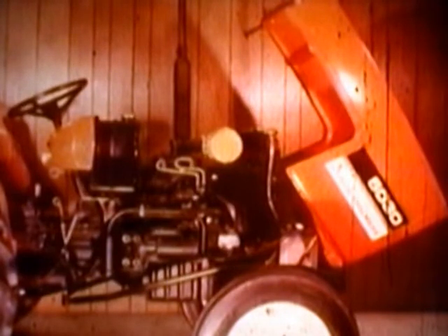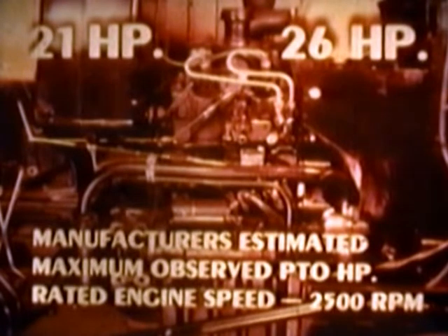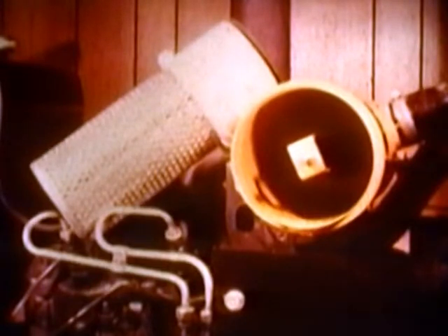It starts right here with the flip-up hood that uncovers the complete engine compartment for service or routine inspection. The 5020 engine is a 77 cubic inch two-cylinder four-cycle power plant turning out 21 PTO horsepower, while the 5030 has 90 cubic inches delivering 26 PTO horsepower. Each has an efficient dry high-type air cleaner located in front of and above the engine for easy servicing.